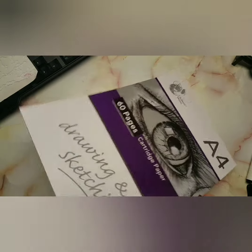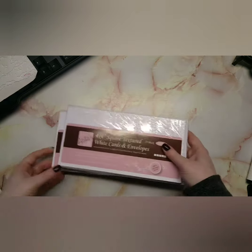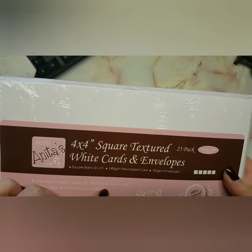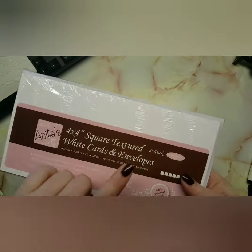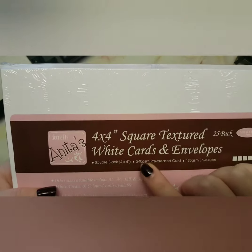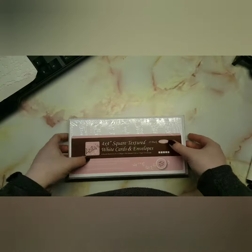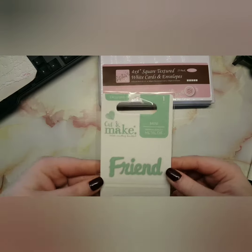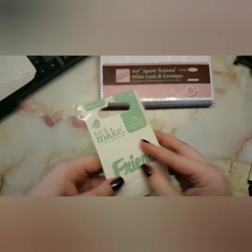I feel like they've downgraded the thickness of the cartridge paper — this is 135gsm and I'm convinced the old one was 160. Then I went to The Range. I lost the cards I bought previously, so I decided to buy two packs. They're four by four square textured cards and envelopes.